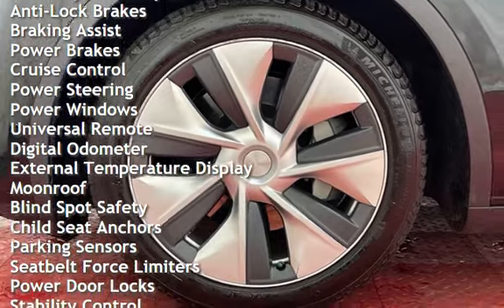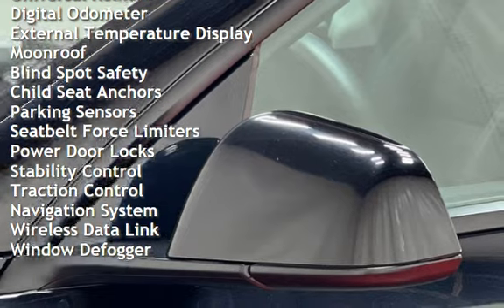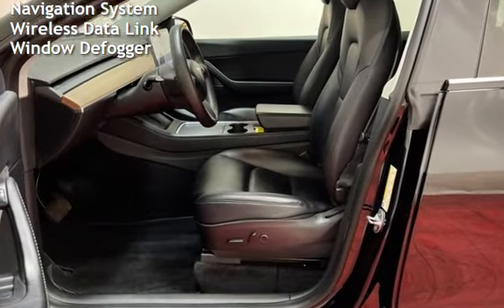Cruise control, power steering, power windows, universal remote, digital odometer, external temperature display, moonroof, blind spot safety, child seat anchors, and parking sensors.